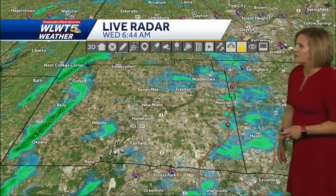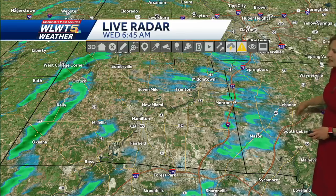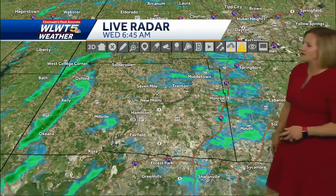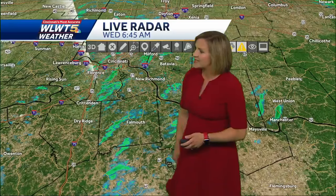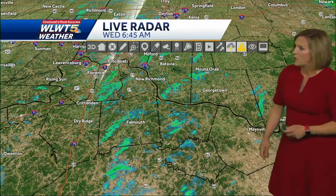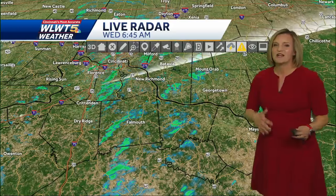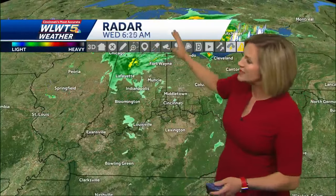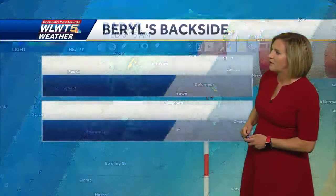A little rain about to cross by Hamilton and Fairfield. You can see it lined up along 75, so our friends in Mason, Lebanon, South Lebanon all seeing those light rain showers, and then into Kentucky — looks like Kenton County getting hit a little bit harder than Boone or Campbell County at this point. These light showers will continue off and on until we get totally on the back side of this system, still a couple of rounds of lighter showers driven by the wind coming through our area for today.